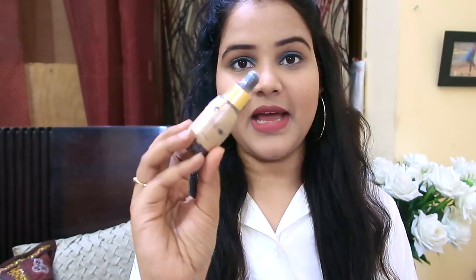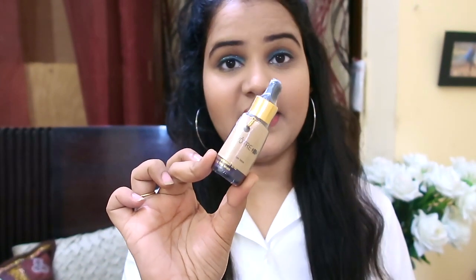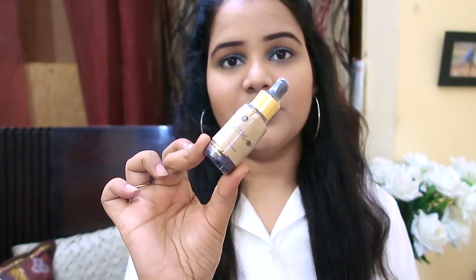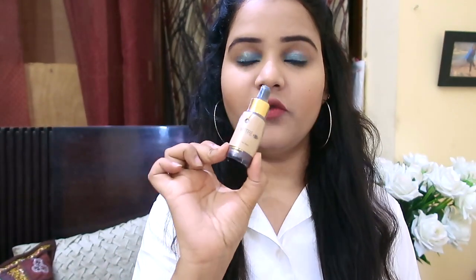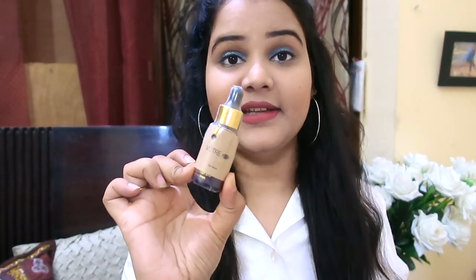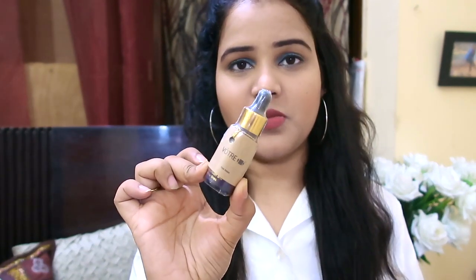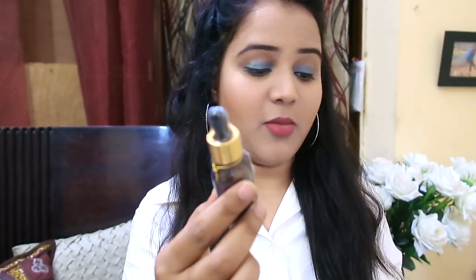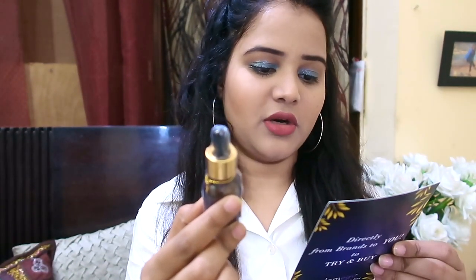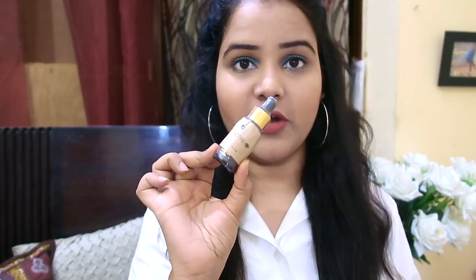The next product is a face serum from Votray, whose products are easily available at Sephora. Glammy Go is giving you a challenge to try this product for one month to see the difference in your skin. You can add two to three drops of this serum into your daily skincare routine. It retails for around 1,670 rupees.